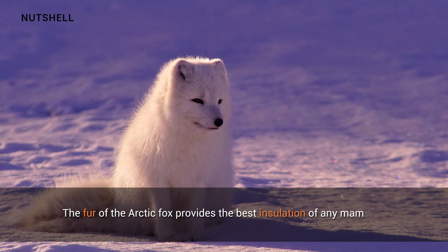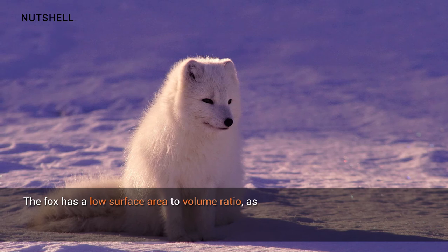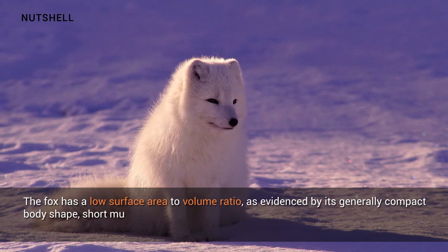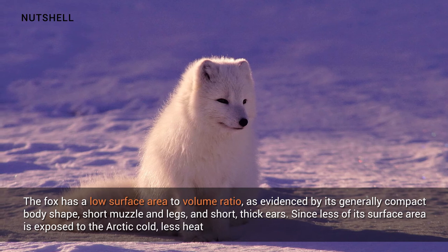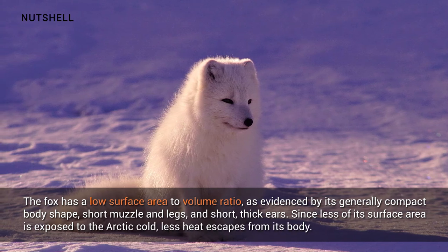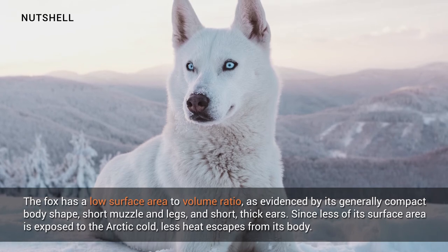The fur of the arctic fox provides the best insulation of any mammal. The fox has a low surface area to volume ratio, as evidenced by its generally compact body shape, short muzzle and legs, and short thick ears. Since less of its surface area is exposed to the arctic cold, less heat escapes from its body.